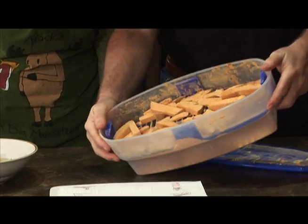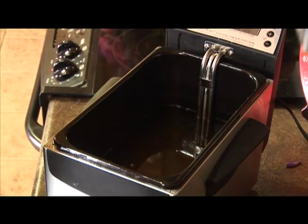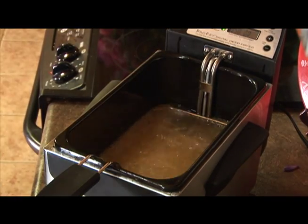After it breads them perfect every time, you just put your potatoes right in the fryer basket. Drop them down and fry them until they float.